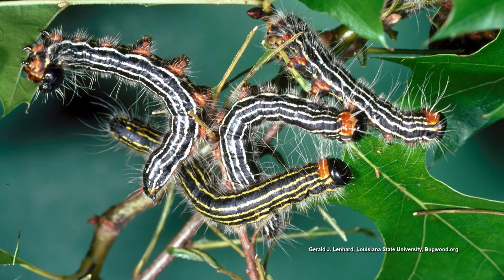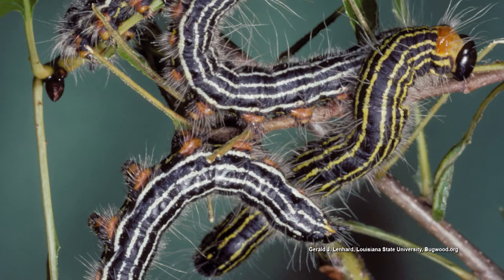They feed in groups and they can do some defoliation, but it's so late in the season that the plant — especially if it's a mature tree — has already gathered the energy and stored it in its root system that it's going to need to bud out and leaf out next spring. The tree has already done its thing; the leaves have already done their job as well.